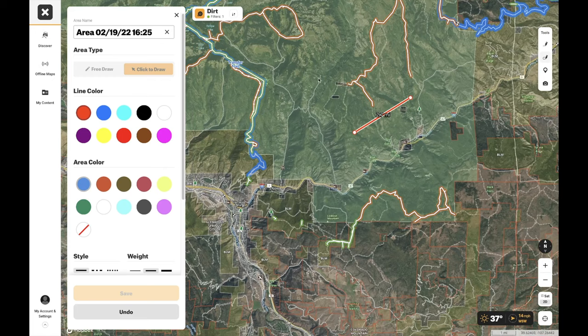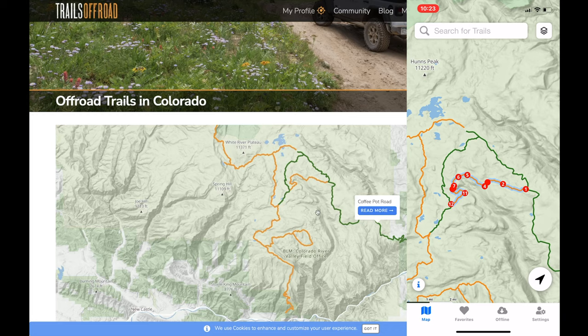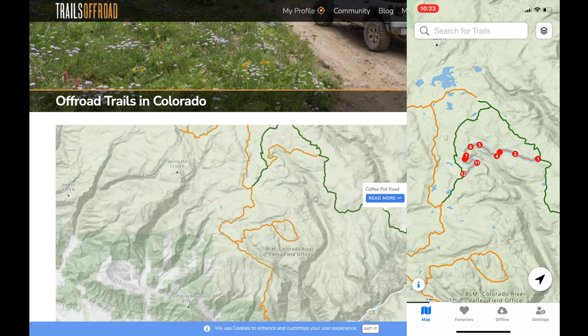Today I'm covering the three major map apps for the overlanding community. I'll be going over Onyx Offroad, Trails Offroad, and Gaia GPS. Each of these apps has its pros and cons, but let's find out which will work better for you.